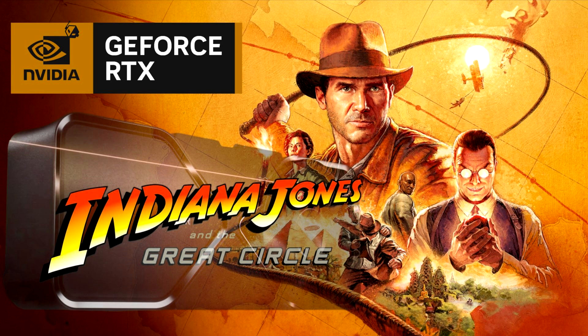As such, it makes sense for NVIDIA to bundle this high-profile title with its GeForce RTX 40 GPUs. The latest bundle will grant eligible GPUs with a digital premium edition of Indiana Jones and the Great Circle, which is worth $99 US.